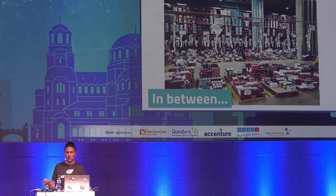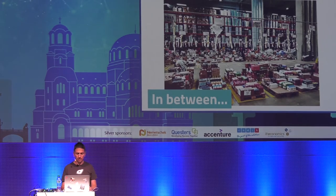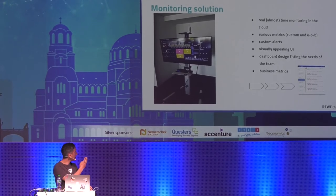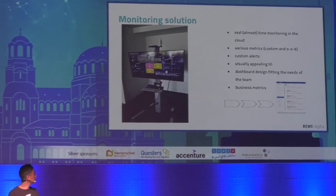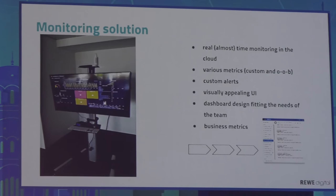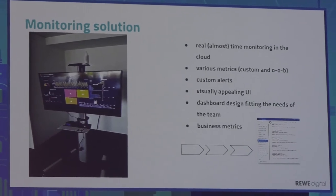So to keep everything up and running smoothly, the guys working there need a lot of software, and our job is to deliver them some apps. It is very important that these apps are robust and never misbehave. That's why we constantly want to keep an eye on them, and for this reason we adopted a monitoring solution. Here is one photo of our installation that we built together with my colleagues.